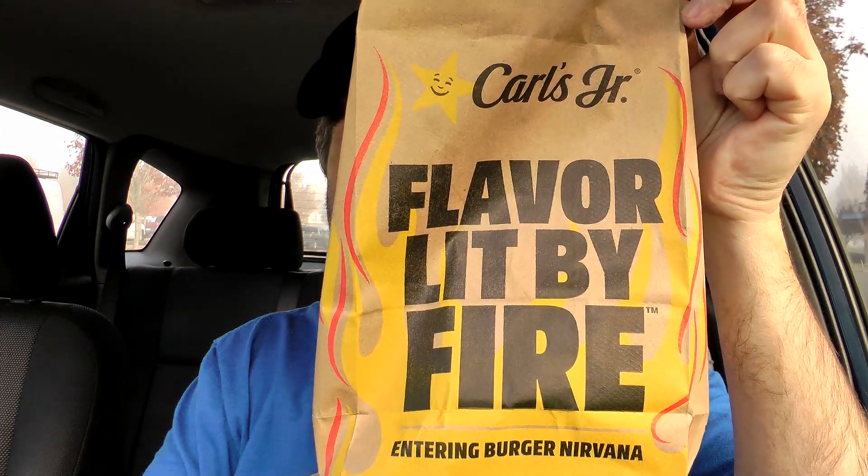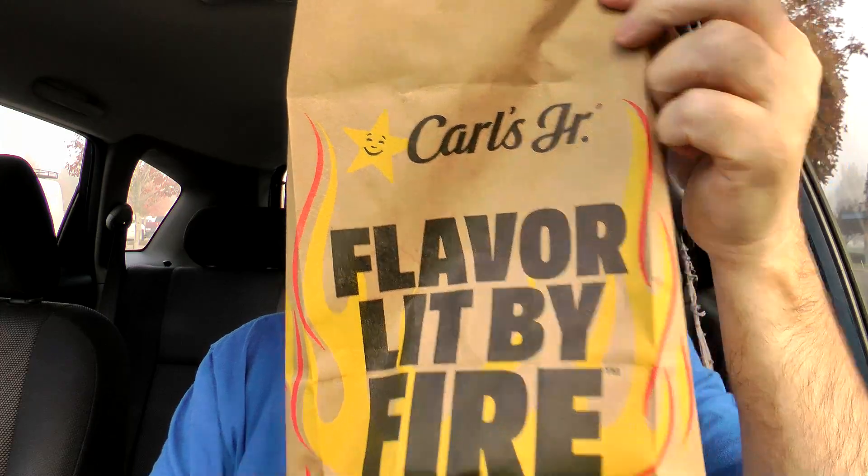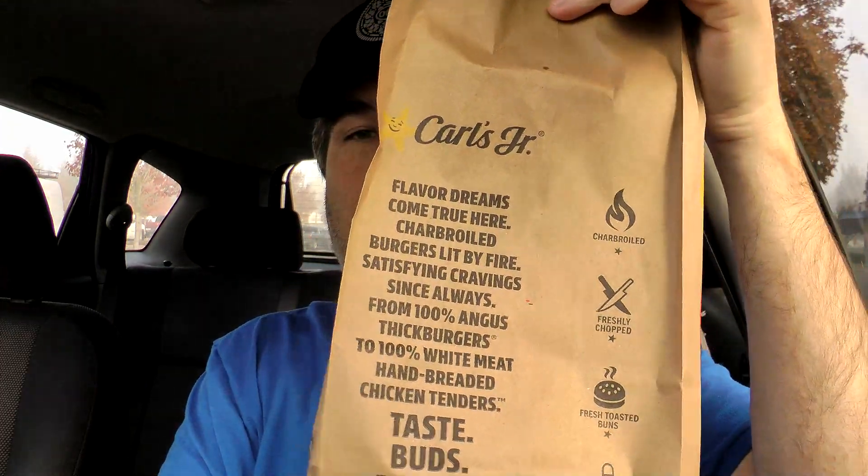Carl's Jr. does not have 24-7 breakfast — you can only get this during the breakfast hours. Using the handy dandy steering wheel tray there. There is the bag it comes in — 'Flavor Lit by Fire.' And then there's a whole bunch of Carl's Jr. fluff on the other side. Alright, napkins — we got the napkins.